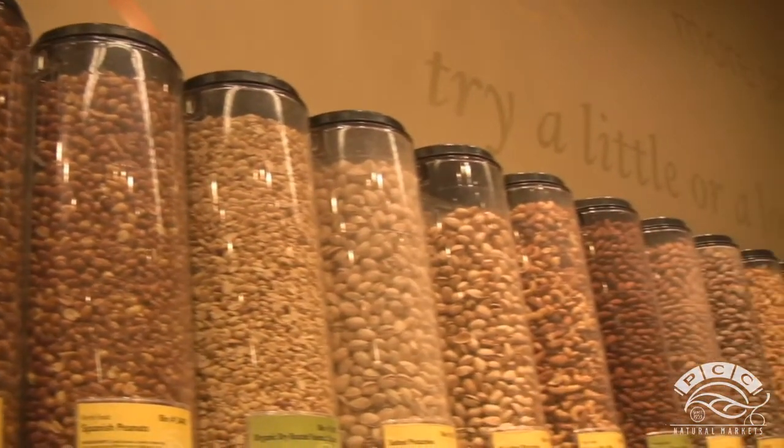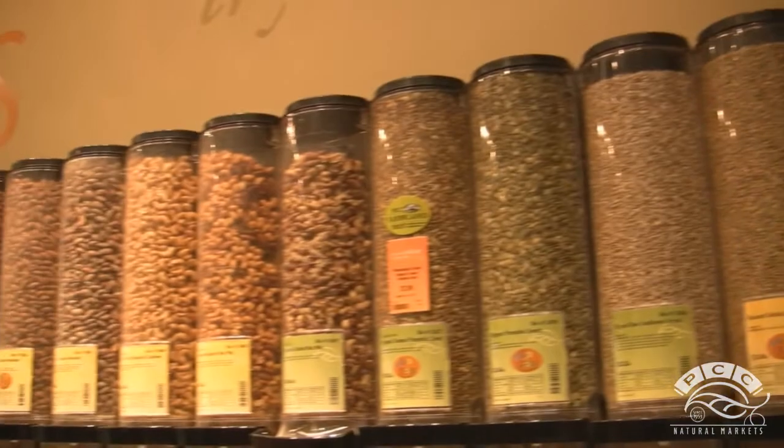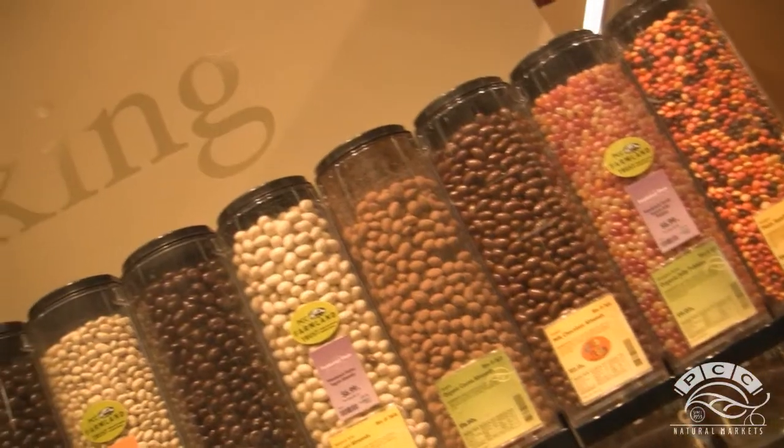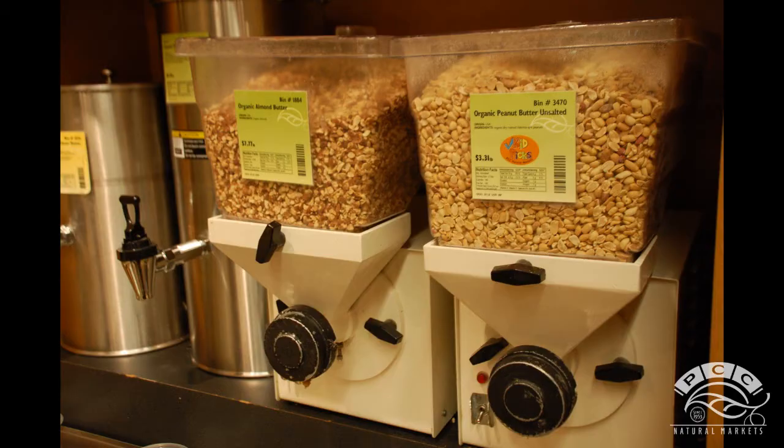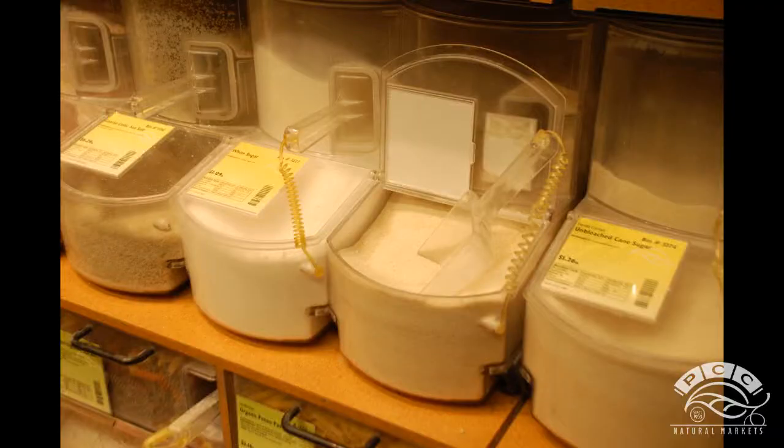PCC's extensive bulk department is one thing that sets us apart from other grocers. This is where you can find floor-to-ceiling shelves of a wide variety of foods including freshly ground nut butters, rice and grains, beans, herbs, spices, baking supplies, oils, and more. Since bulk foods are usually less expensive than their packaged counterparts, buying bulk can help you cook and eat well on a budget, and I'm here to show you how.